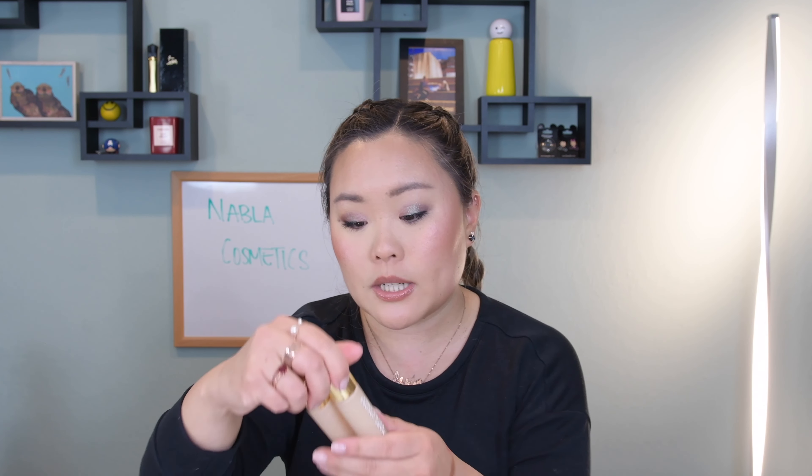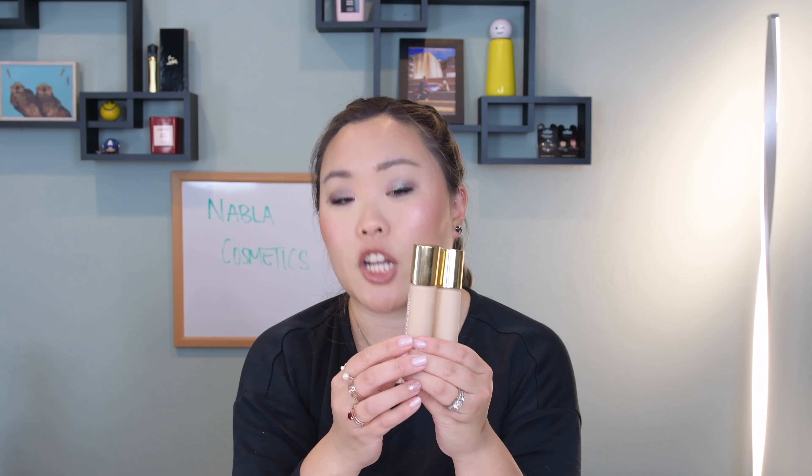Their face powder products — I have six of them sitting in front of me. Let me talk about the good: their blushes. This is the Nabla Skin Glazing Glass Skin Finish Glow Powder.